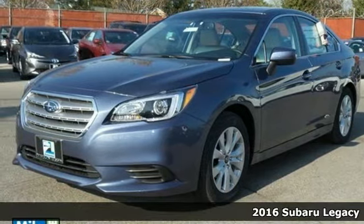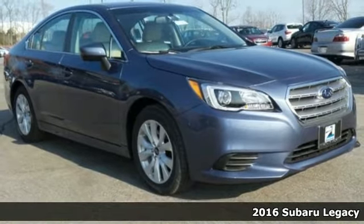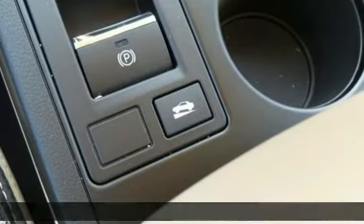Here's a 2016 Subaru Legacy. A spacious cabin and dazzling creature comforts make this Legacy the ideal family car.